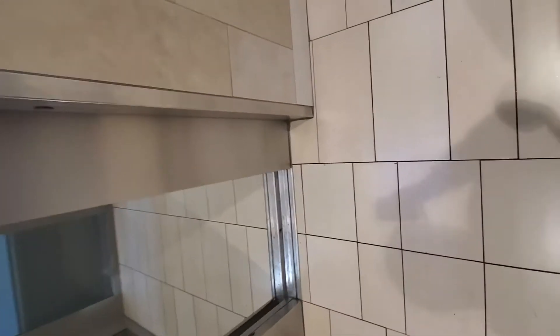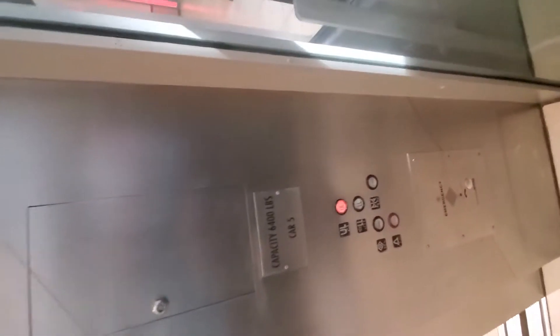This is the elevator here at Arrowhead Town Center in Glendale, Arizona. It's a Montgomery elevator. Are we going up? That indicator looks like it's burned out.